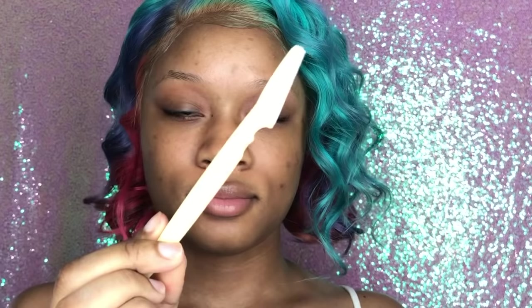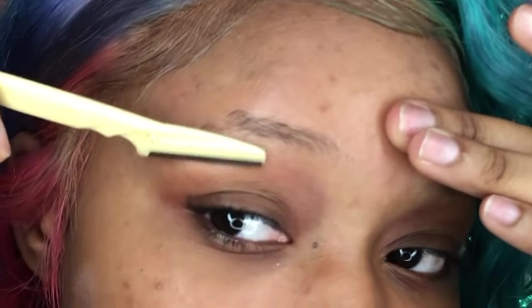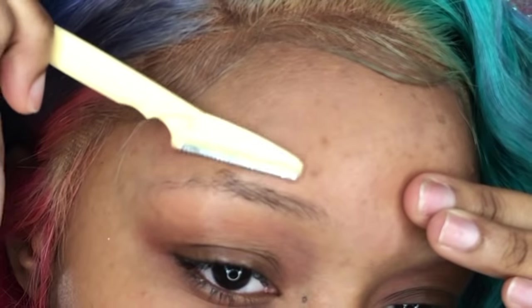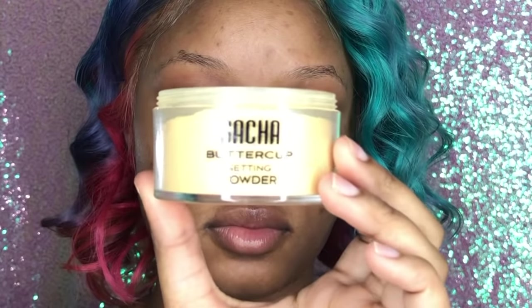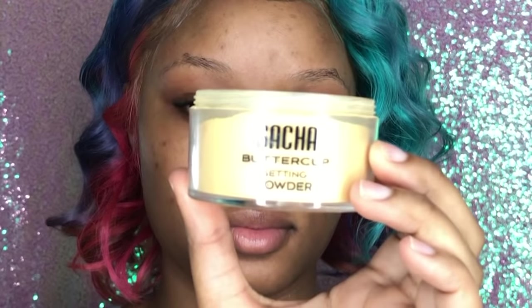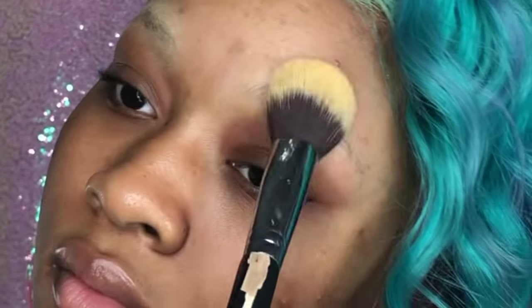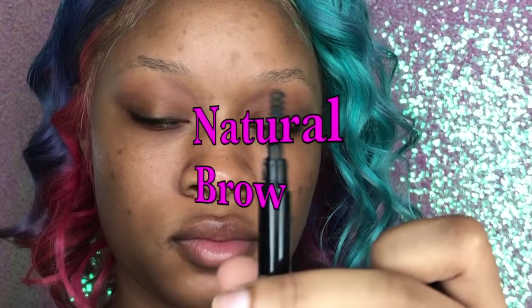I'm going to start by grooming my brows. I use this little shaver — you can get it from the beauty supply for about a dollar — and I just go underneath and on top, without touching the arch since I don't have much to work with. Next, I set my brows with the Sacha Buttercup setting powder. I just tap on a small amount so they stay set throughout the day and don't look greasy.